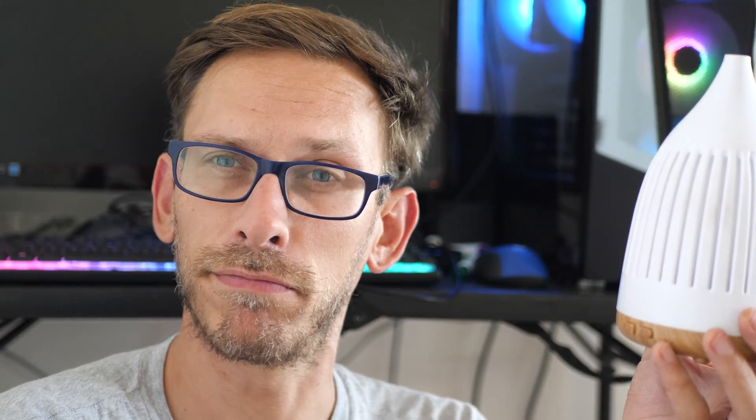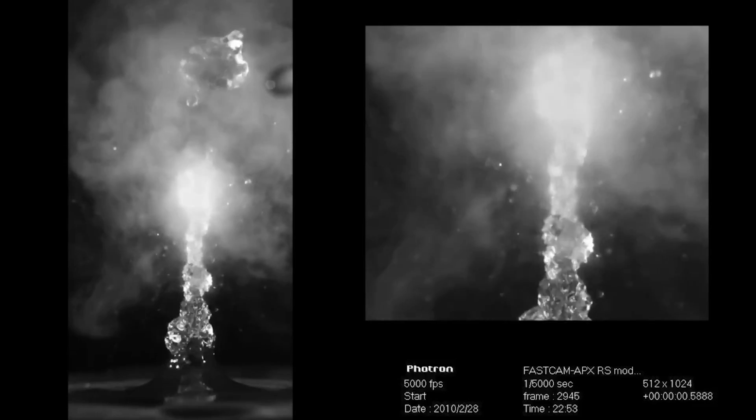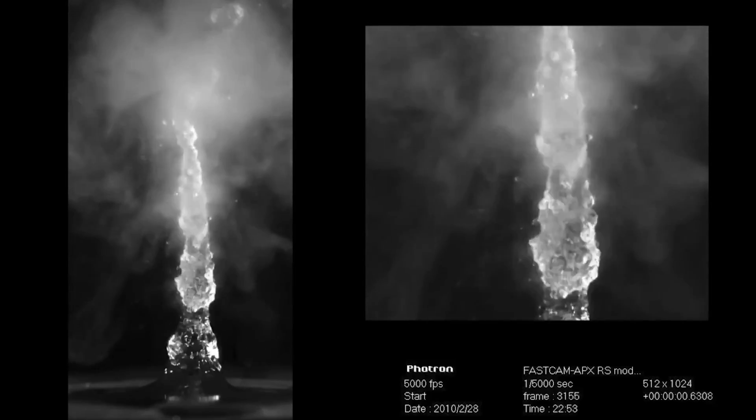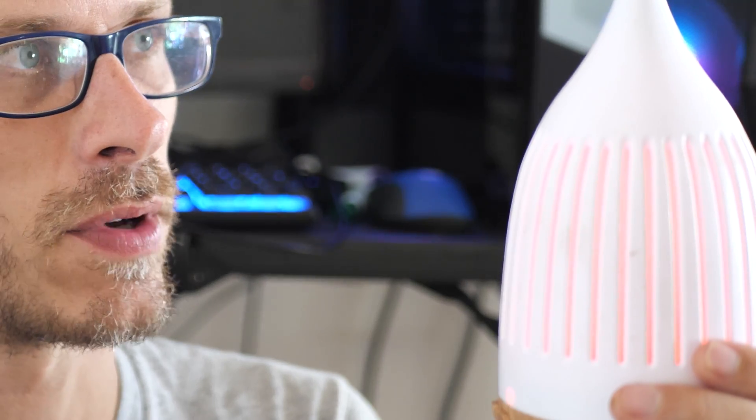Another way to get these terpenes into the air is with an oil diffuser. It uses a ceramic plate that vibrates at an ultrasonic frequency — think your toothbrush turned up to 11. That ultrasonic vibration causes water molecules to separate at the surface, becoming vapor or fog. A lot of people are surprised that the fog coming out of one of these is not hot.